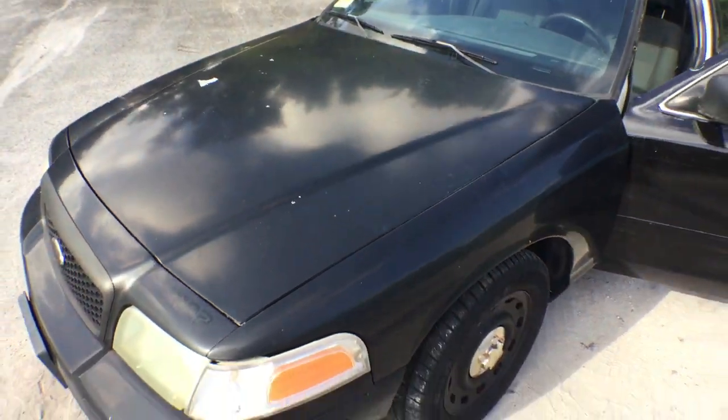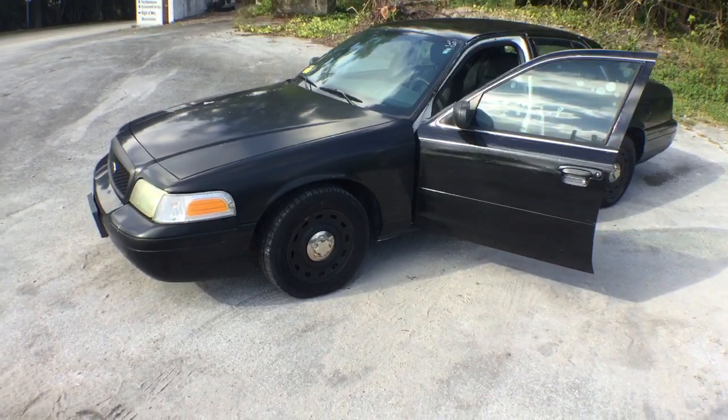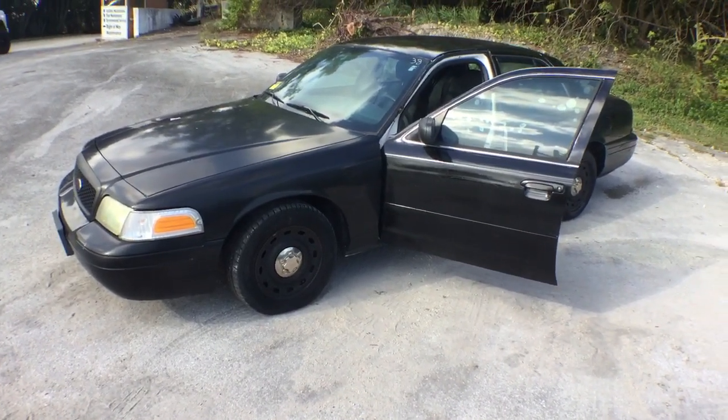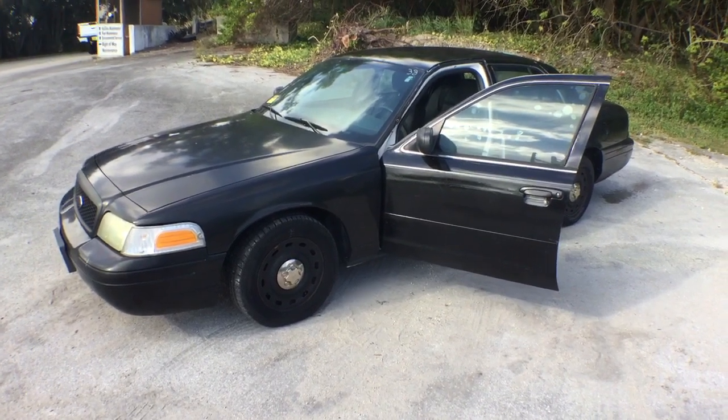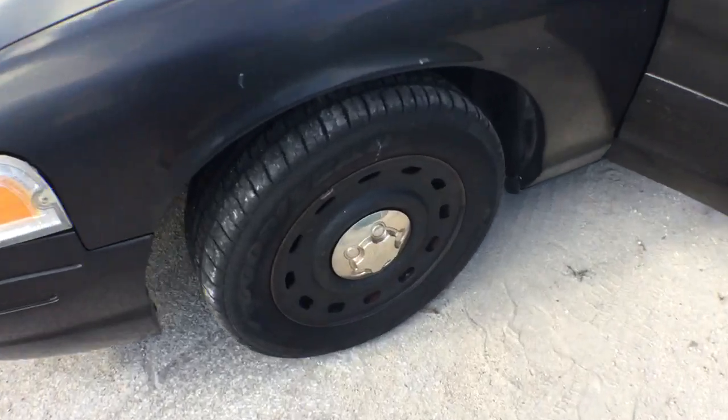Let me show you the rest of the vehicle. The AC is blowing ice cold. I drove it in the parking lot — it drove well. I didn't take it on the highway, but it drove well in the parking lot. The tires look good and the rims look good.